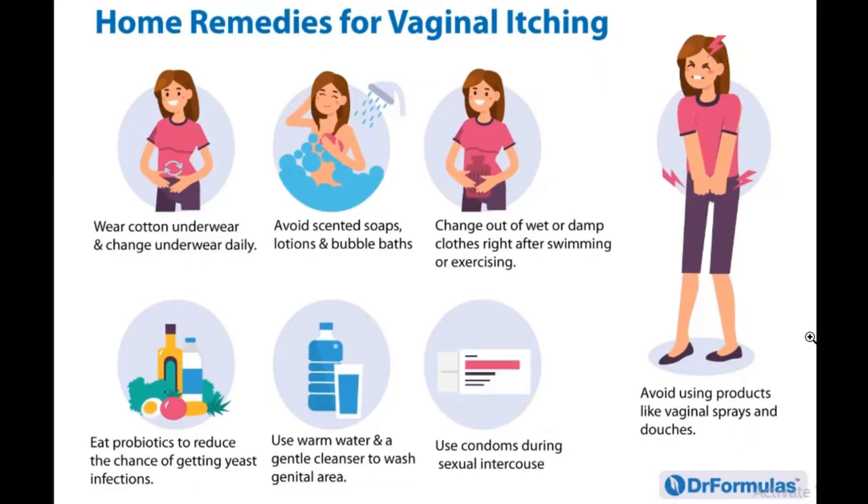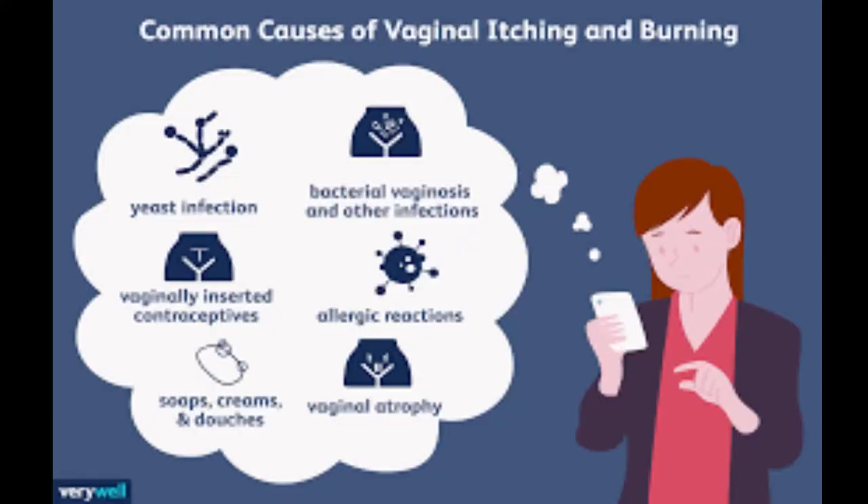Hey guys, welcome back to the DNN Medical Series. It's your girl Nikki, and today I'll be talking about vaginal itching. Vaginal itching can be a symptom of many different conditions.